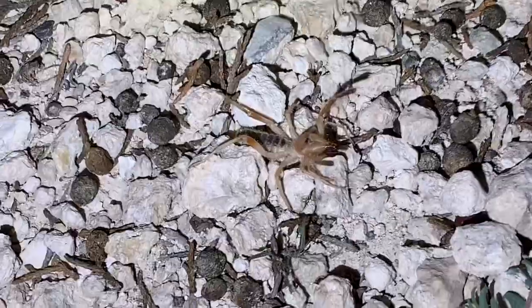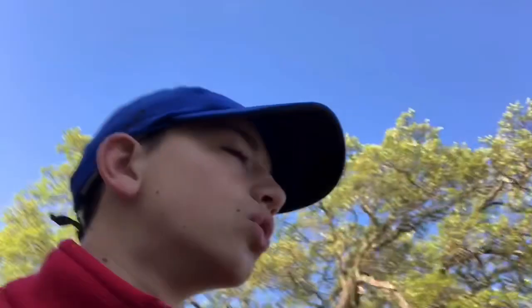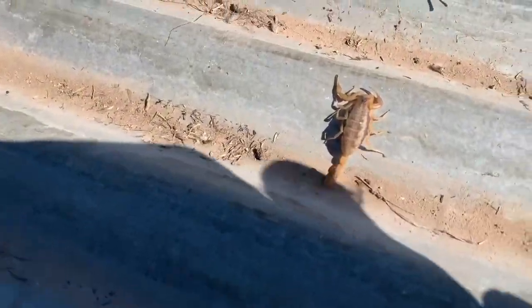Camel spider right here. Oh yeah, really cool. It's about 64°F, so I'm going to go flip some tin and some old boards and see what I can turn up. These guys are just about everywhere I go. Big old scorpion.